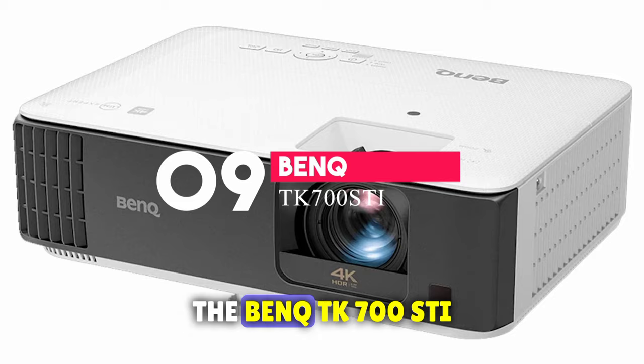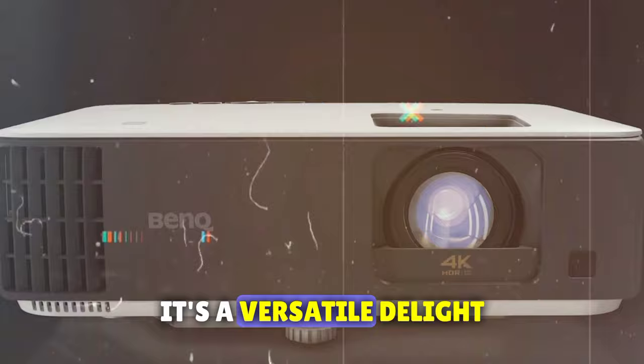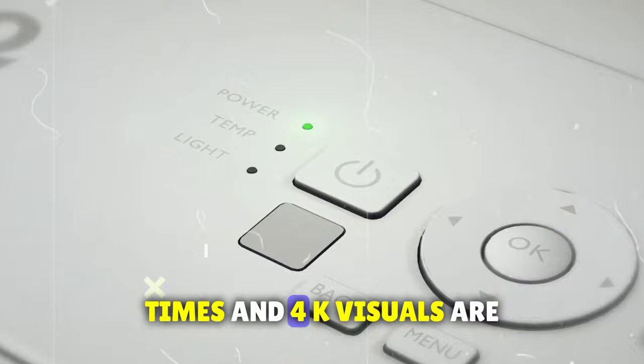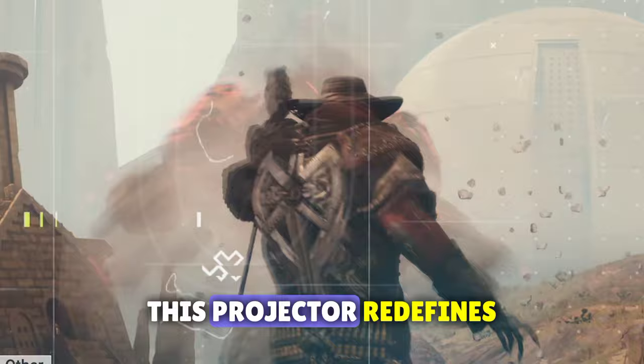Our ninth contender, the BenQ TK700 STI, isn't just a game-changer for gamers — it's a versatile delight for TV and movie enthusiasts as well. If lightning-fast response times and 4K visuals are your cup of tea, pay close attention. Gamers, prepare for a treat: with an astonishingly low 16-millisecond input lag and 4K at 60 Hz support, this projector redefines gaming excellence.